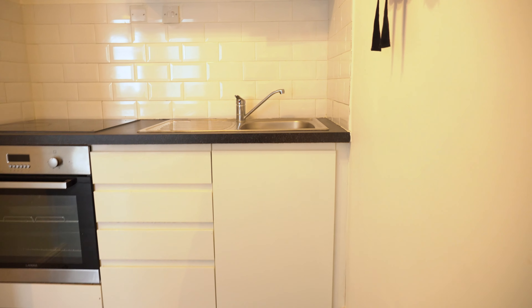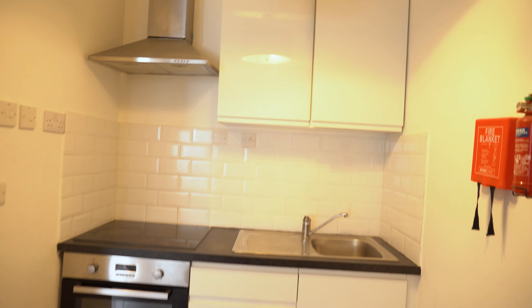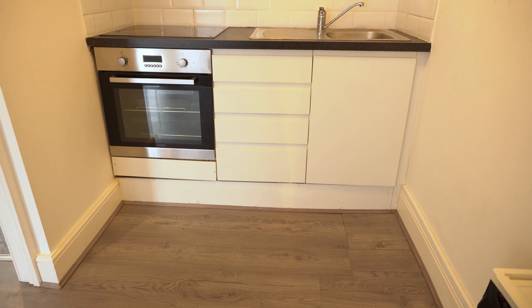Just a little kitchenette area with the basics for guests. As I say, we're literally in the heart of Camden, so they've got plenty of restaurants, eateries, and bars around the place. Let's go to the next one.